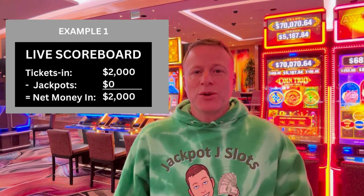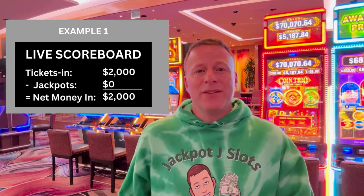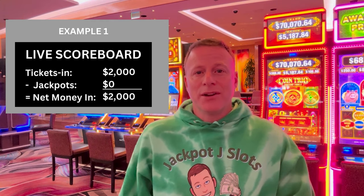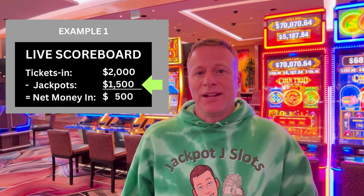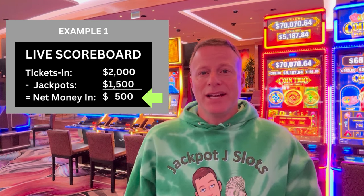When we hit a jackpot the scoreboard will update. So let's say we hit for fifteen hundred dollars. We started with two thousand dollars and we put that jackpot at fifteen hundred dollars — we are only into the machine now for five hundred dollars.